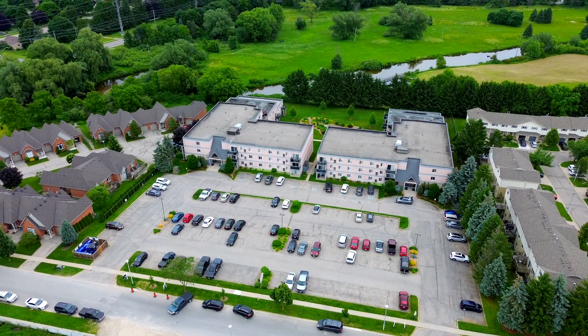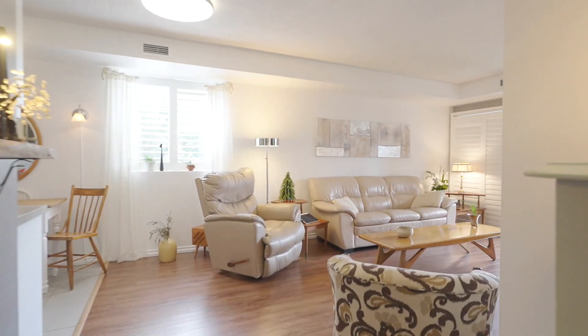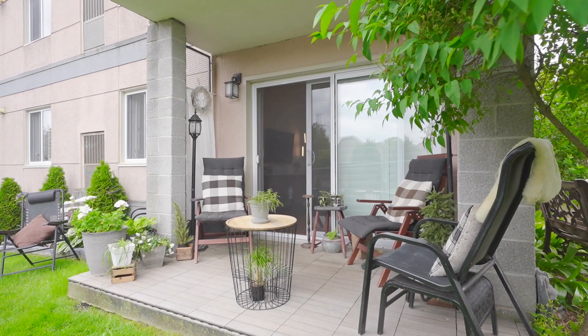Welcome to 159 Ferguson Drive, Unit 101. This is a beautiful two-bedroom, two-bath walkout condo unit. It has tasteful touches like shaker cabinets, California shutters, and durable flooring. It's priced right for first-time homebuyers and downsizers alike. Contact me today to schedule your private showing.